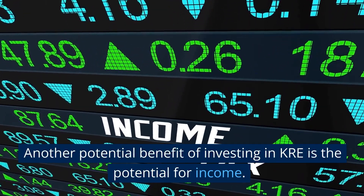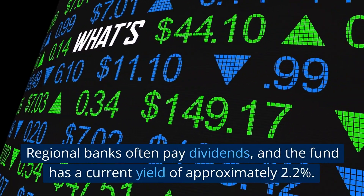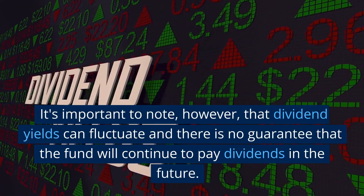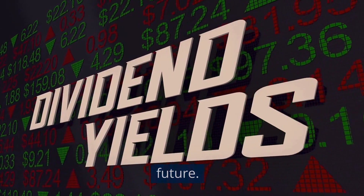Another potential benefit of investing in KRE is the potential for income. Regional banks often pay dividends, and the fund has a current yield of approximately 2.2%. It's important to note, however, that dividend yields can fluctuate and there is no guarantee that the fund will continue to pay dividends in the future.